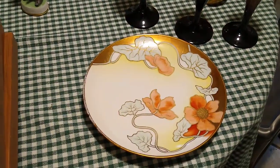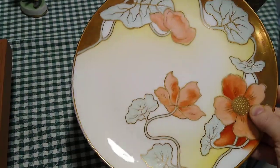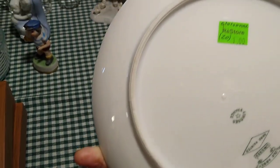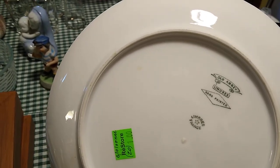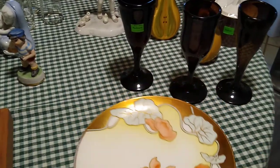First is this very pretty cloisonne plate with the gold and the pretty flowers. It was $1 and I can probably expect to get about $20 for it. It is a Limoges from France, Old Abbey hand-painted. So I was very happy to find that.